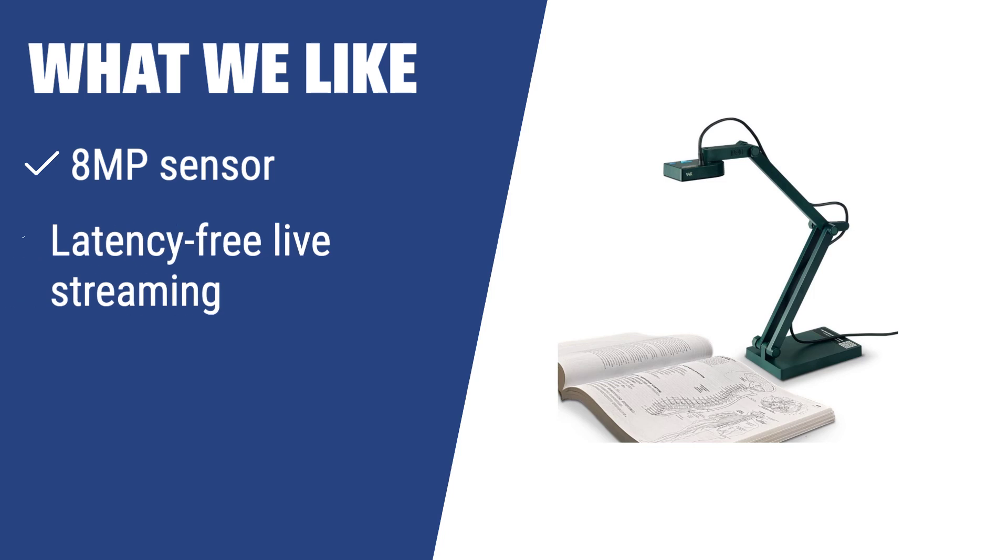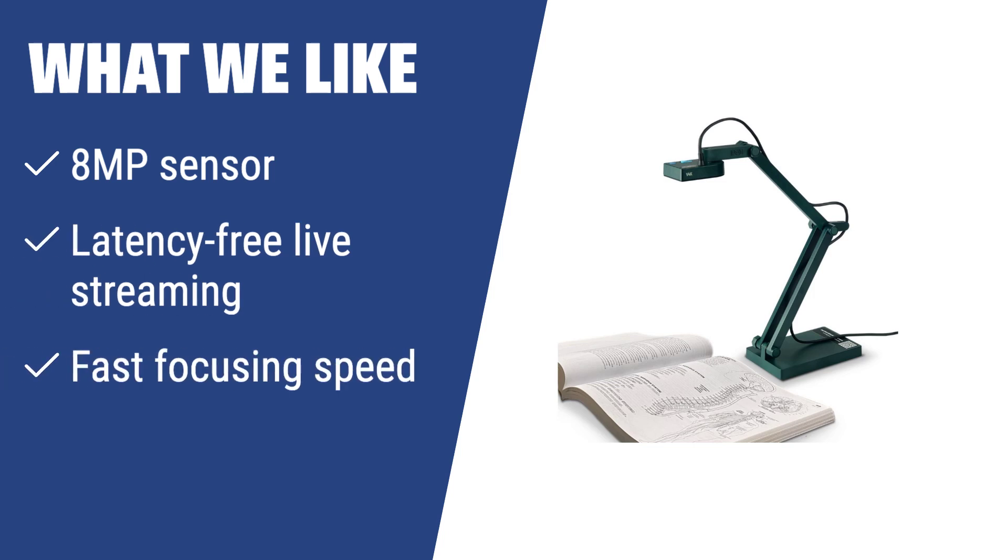What we like: When you need a document camera with an 8MP sensor, fast focusing speed, and latency-free live streaming, the Apivo V4K is the way to go. This camera excels at reducing noise and producing accurate colors even in poorly lit environments. If you want to seamlessly switch between different materials during presentations, this camera is a great choice.